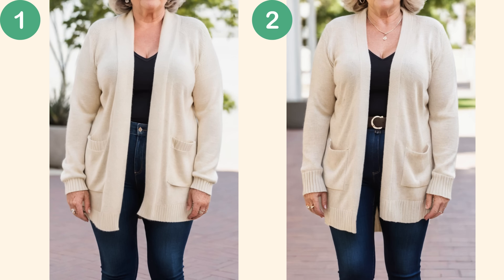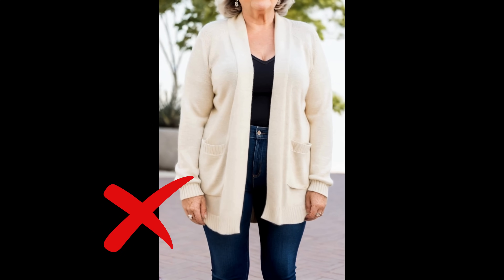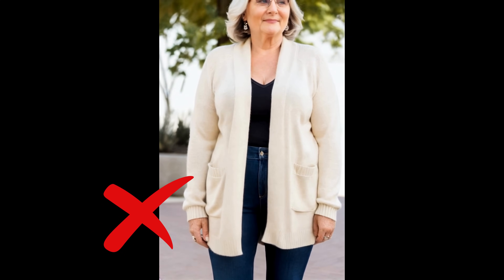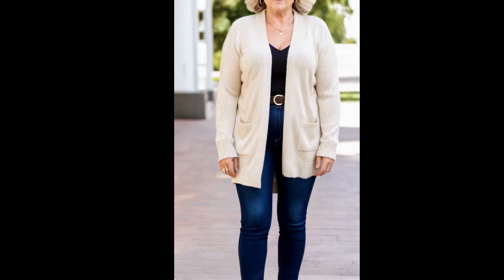Let's compare two outfits — one without a belt, and one with. Both are great, but if I had to pick the one that looks more polished and intentional, it's the second. And the magic ingredient? The belt. Because the belt helps define the narrowest part of your torso, giving the illusion of a more defined waistline.